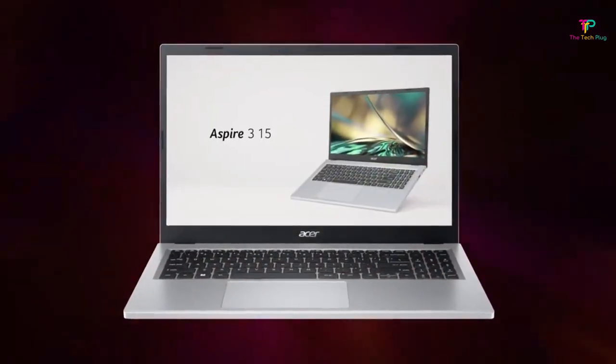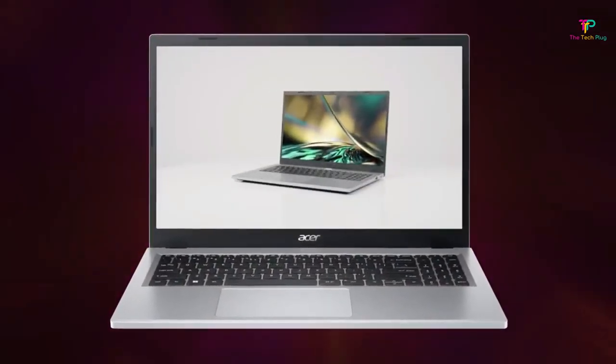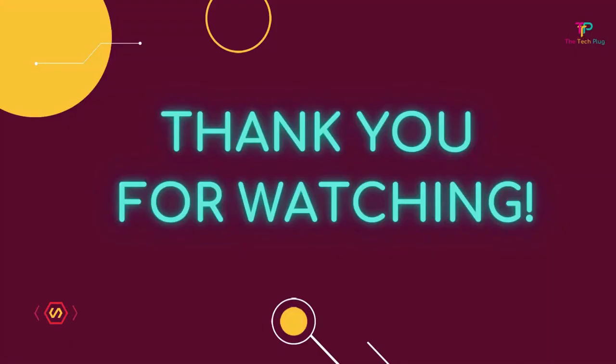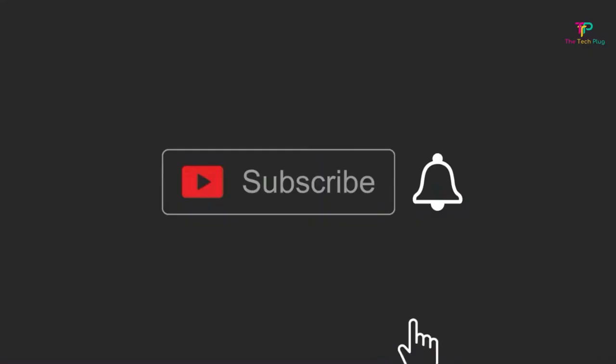That's all we had for today. Check out the links in the description for pricing and availability. Don't forget to like, comment, share, and subscribe if you found this video helpful.